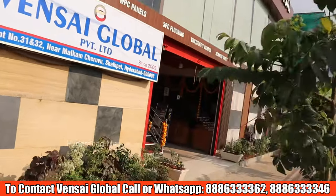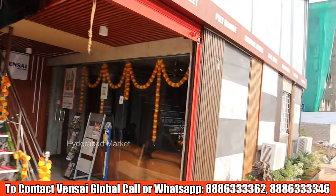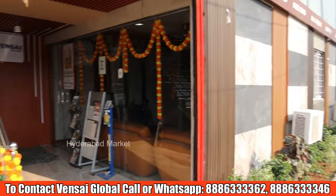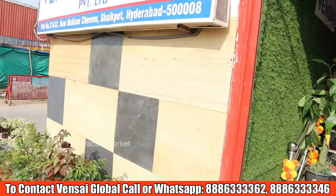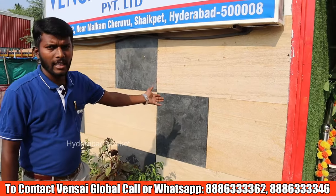There is an entry point inside. There is interior and exterior production display. There are various exterior products. Let's talk about the WPC products here. Here are stone veneer exterior panels.